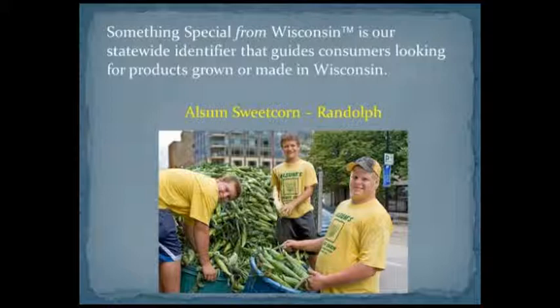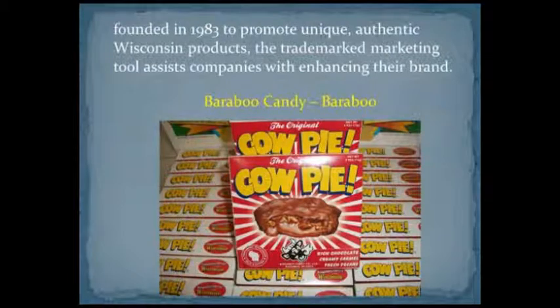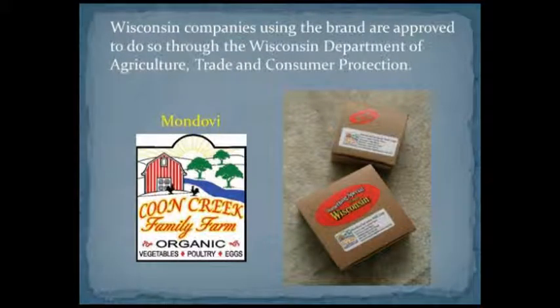It's a program that's been around since 1983 and is in the state statutes. The whole idea behind the program is to have a collective program to help market the Wisconsin agricultural products produced here in this state. There are several different products that we're able to market through this program.